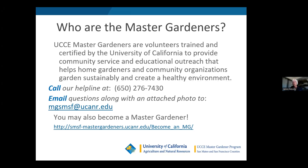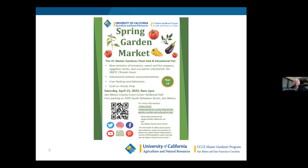We also want to promote our spring garden market, which happens this Saturday at the Event Center in San Mateo. We're going to be selling sweet and hot peppers, lots of tomatoes, eggplant, herbs, and succulents. We really do our best to provide a good variety that will grow either on the coast or inland. That happens nine to one this Saturday at the Event Center in San Mateo.